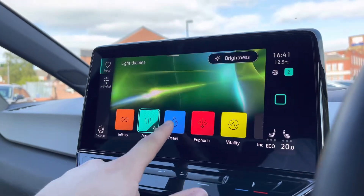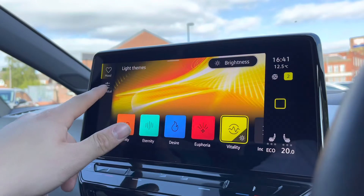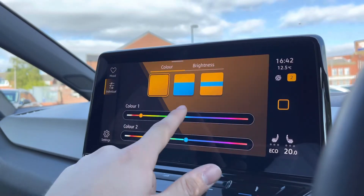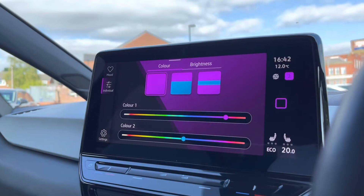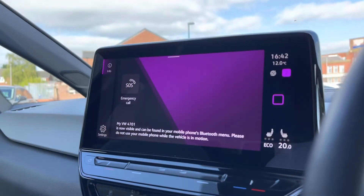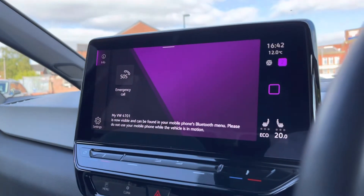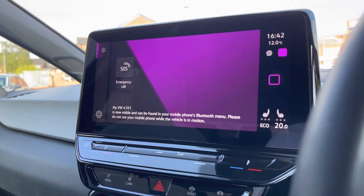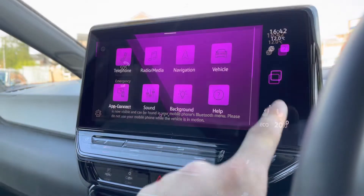Going into background settings, we can access ambient lighting where presets are provided, or you can create your own colour combinations with the ability to choose between 30 different colours — a really nice addition to the car. In the telephone menu you can make calls directly through the car via Bluetooth, which also works in conjunction with voice command functionality to add a layer of safety to your driving experience.